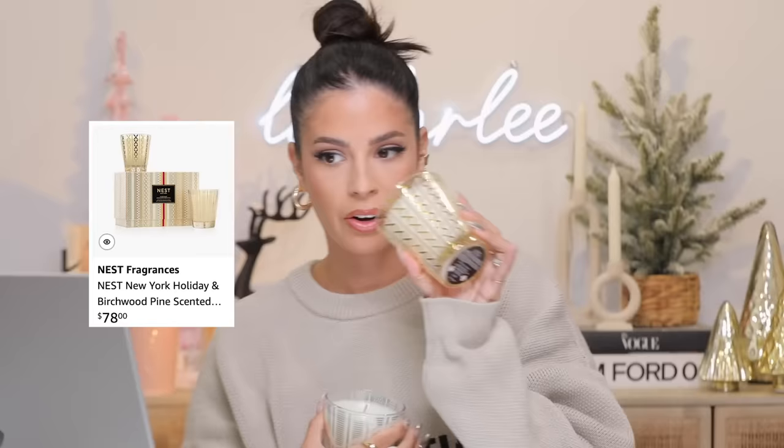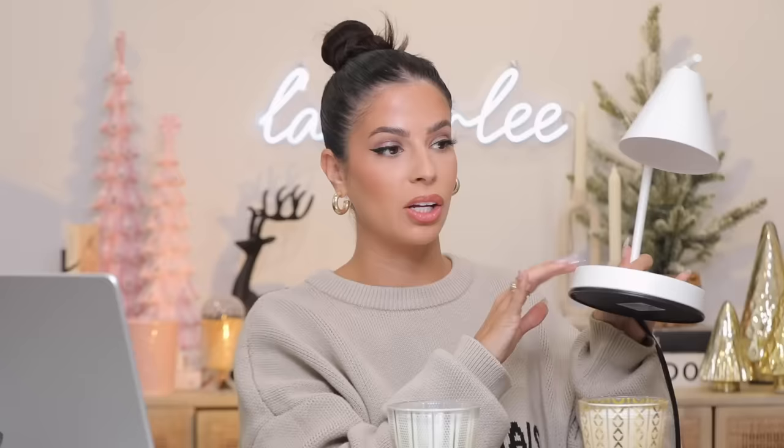Nest has two holiday scents this year: a gold one that smells like classic balsam and a silver one with amber and spice. I want to mention my candle warmer — it heats the candle from underneath so the wax doesn't burn down. I've lit this one four times and it still looks brand new. These Nest candles are incredibly strong — you cannot light them in a tiny room, you will be running. They make the whole house smell like Christmas. Nest also has diffusers in their holiday scents, which I have going downstairs right now.